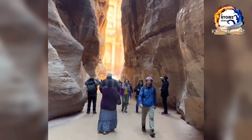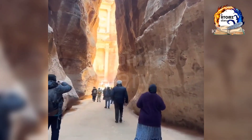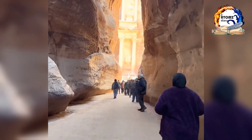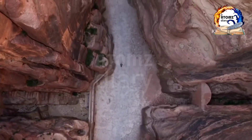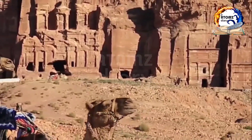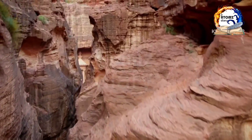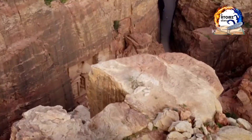Together, let's delve into the past and marvel at the wonders that lie within this ancient city. Located in modern-day Jordan, Petra dates back to the 4th century BC and was once a bustling trading hub of the Nabataean civilization. This UNESCO World Heritage Site has captivated explorers and travelers for centuries, and it continues to leave visitors in awe with its architectural marvels.